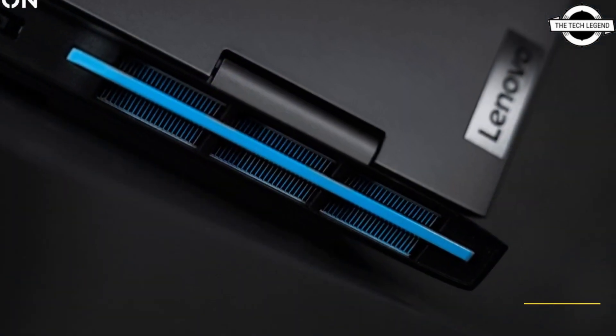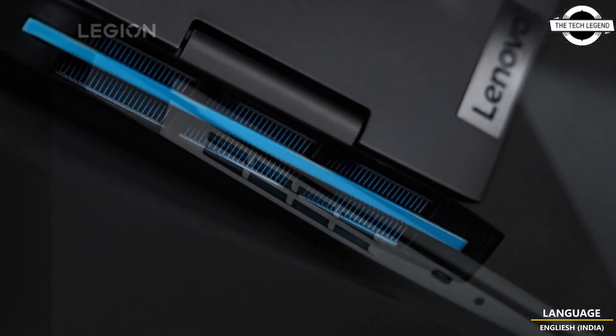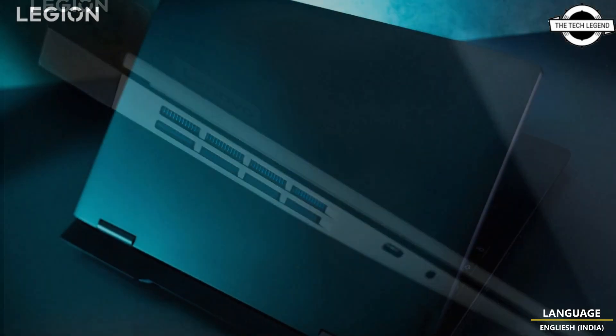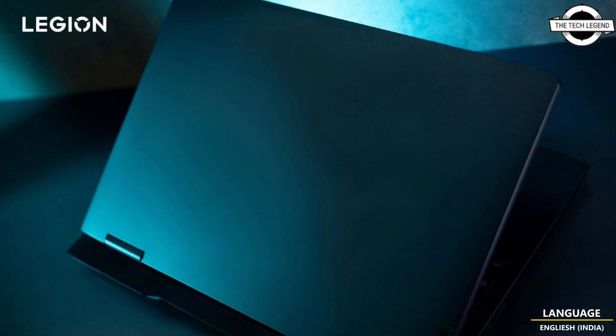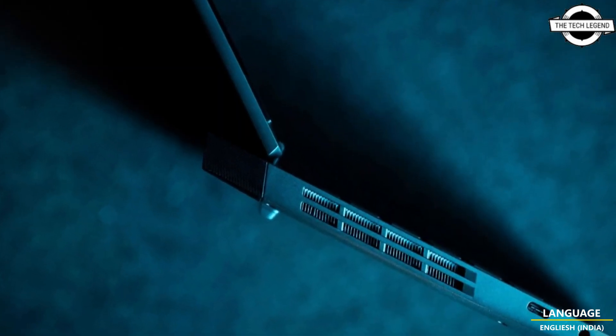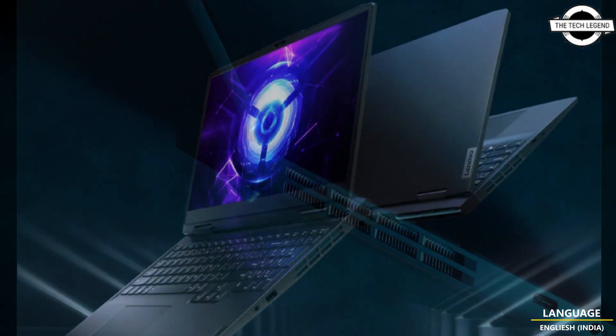The new Lenovo GeekPro Z5000 will feature a precise heat dissipation design that offers consumers a more cost-friendly option than the company's competitors. The company will utilize the Intel 13th Generation Core i5 CPU, offering the newest Raptor Lake processor series within its new laptops.